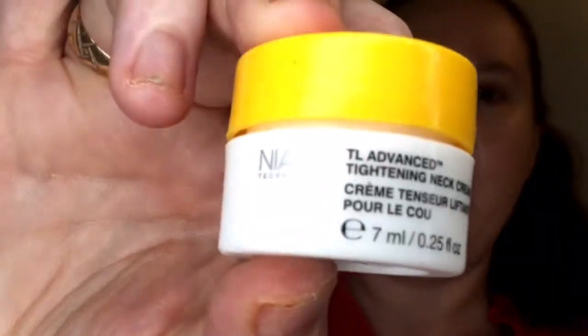This stuff is by Strivectin. I've opened all the Strivectin stuff because I've been using it — I wanted to know if I needed to buy more when I went back. I got their eye concentrate, the under-eye concentrate for wrinkles. It seems to do okay, and I went back and bought the biggest bottle of it they had.